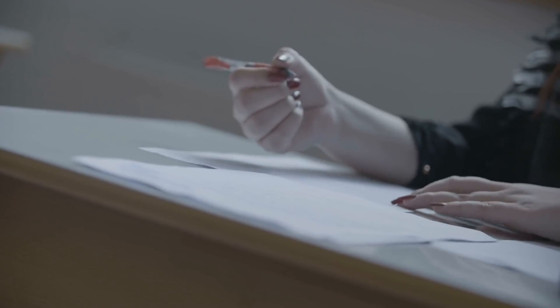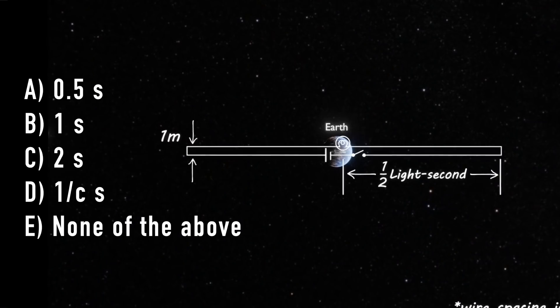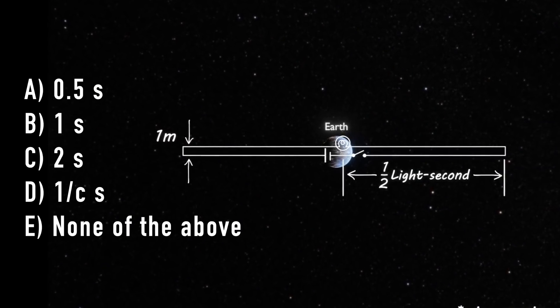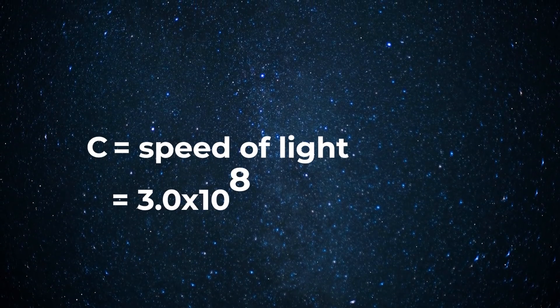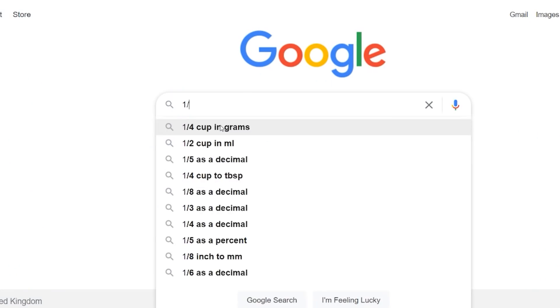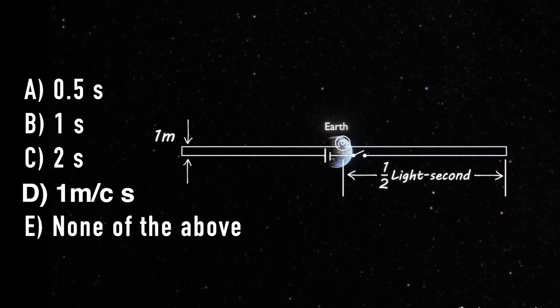Number one: the perpetual cheap shot all science teachers love — the units. Time is measured in seconds. The first options — 0.5 seconds, 1 second, 2 seconds — all check out. But "1 over C seconds" makes no sense. C is the speed of light, a velocity, typically measured in meters per second. So 1 over C is 3.3 times 10 to the minus 9 seconds per meter — not a unit of time. If this answer is correct, it should have been "1 meter over C." Then the units would check out.